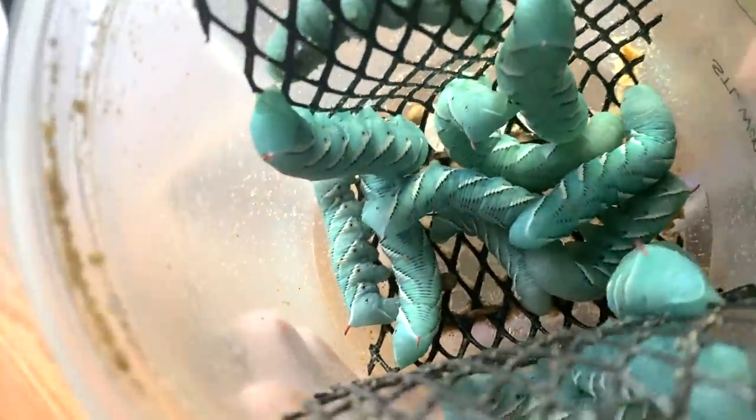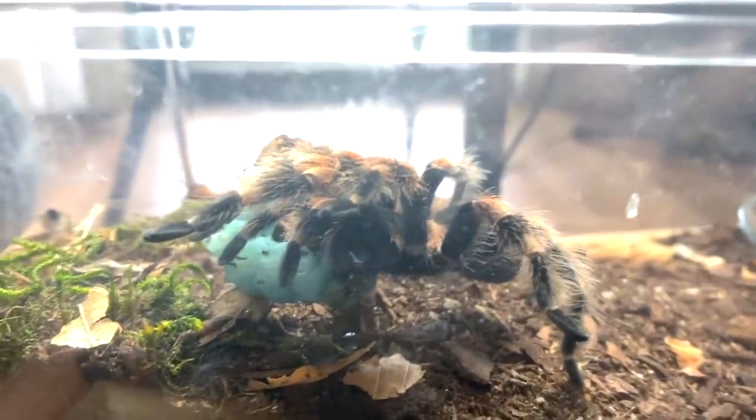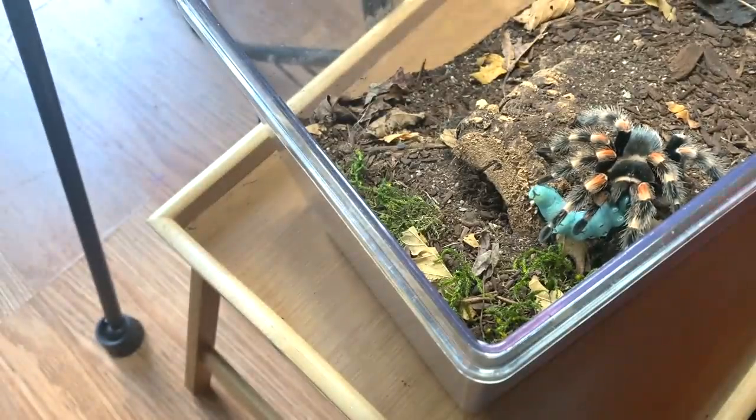Let's start off with my Brachypelma hamorii. I actually let these worms get really big, so they're going to be like really big, good meals for them — hopefully they're not going to be afraid of them. I do have a feeling today we are going to be feeding many gummy worms to many tarantulas successfully, because like I said it has been a while. Let's move right on to my Tliltocatl albopilosum, my curly hair tarantula — this is the wild form.